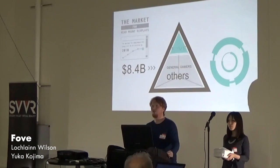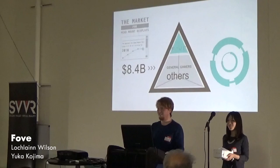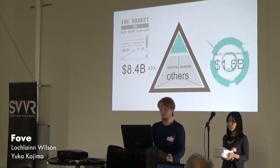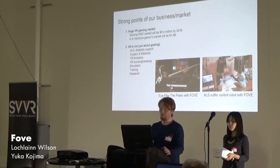To the guys who are maybe interested in investing: our market target is the top of the market. We're aiming at hardcore gamers, and that segment is worth $1.6 billion in the next few years. We're not just about gaming — we have applications in ALS, disability support, surgery, medicine, virtual reality browsers, virtual tours and sightseeing, simulation, training, research, and general geekery.